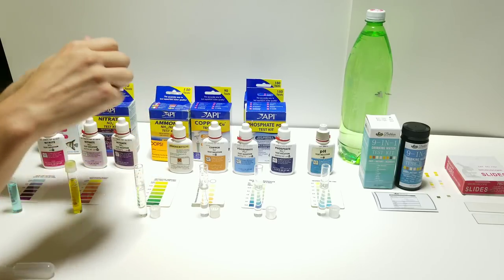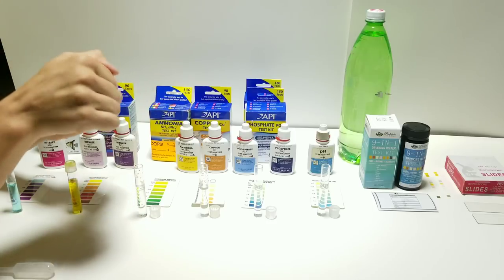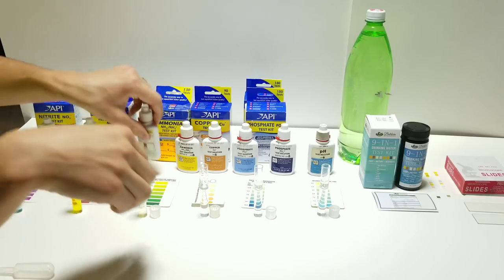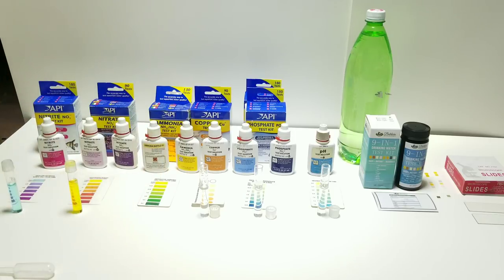I just added eight drops of the ammonia reagent number one and eight drops of the other. This test takes a few minutes to develop - it isn't instant.